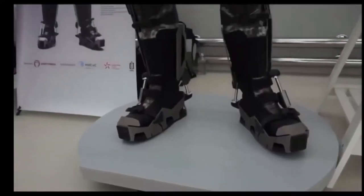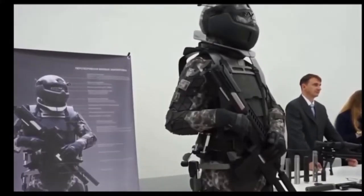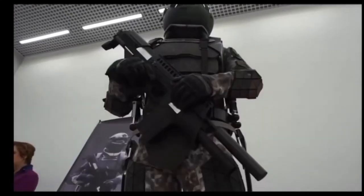The Ratnik 3 Combat Suit is still just a prototype though. Its creators hope that they can have it in full production by 2025.